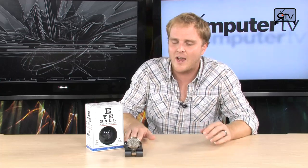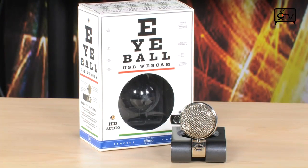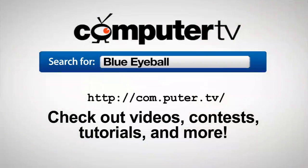It's on the market now and it is a huge upgrade to your existing webcam and microphone at a cost that's not exactly shocking. Go check this one out — it's the Blue Eyeball. To get more info on the Blue Eyeball HD webcam and microphone combo, go to com.puter.tv and search for Blue Eyeball. For Computer TV, I'm Bauer.